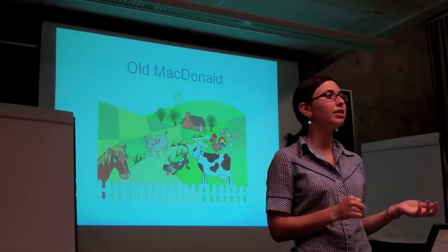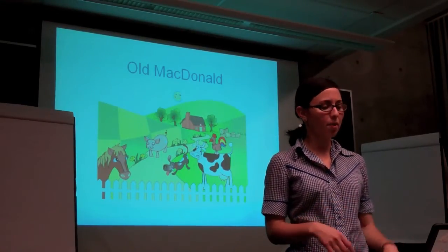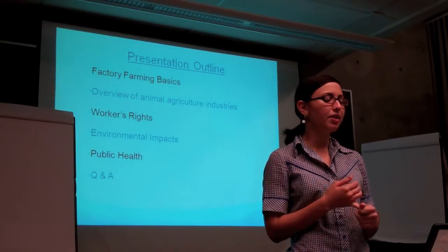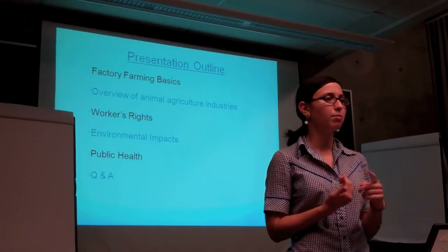I'm here to talk about the method that's used to produce 99% of animal products in this country today, and that's factory farming. So a quick overview of the presentation: I'm going to go over the basics of factory farming, an overview of the different industries, workers' rates, environmental impacts, and public health.